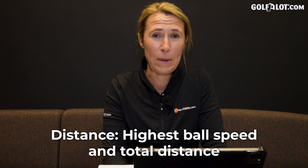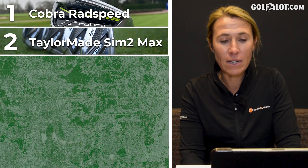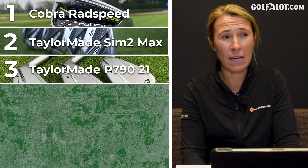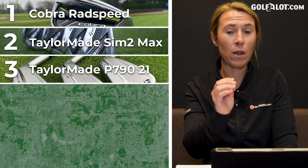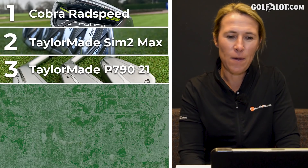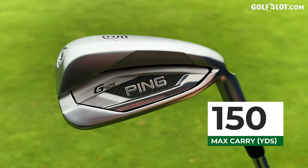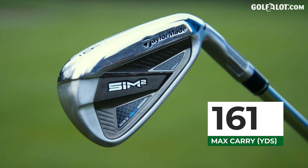Distance — Cobra RADspeed came out on top. These were like the Mavericks that Callaway did last year — really hot off the face, like the club is doing it for you. Next up: TaylorMade SIM 2, then TaylorMade P790 at number three — which might surprise some people. Then Titleist T300, Callaway Apex DCB, and Ping G425. My six iron carry maximum with the Ping was only 150 yards, whereas with the TaylorMade they were hitting 160 yards — a full club difference.